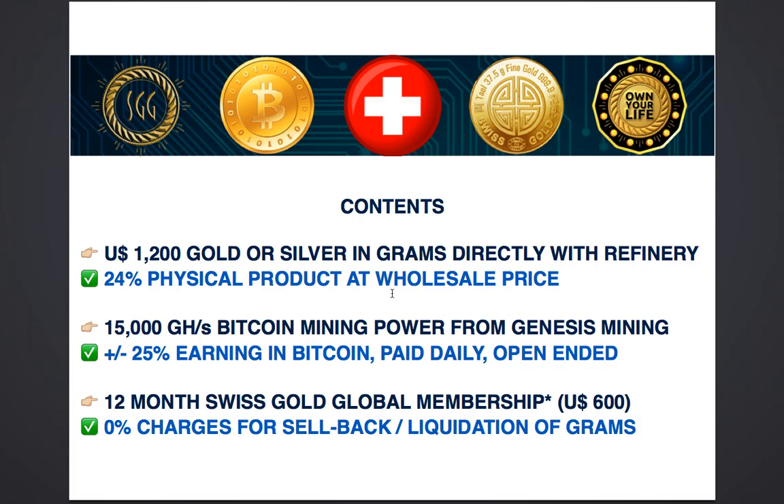The package also includes a 12-month Swiss Gold Global membership which is usually worth $600. This simply means that if you had to sell your gold or silver anytime there will be 0% charges for sell-back or liquidation of your precious metals. This also means that if at any time you had a lot more gold and silver purchased in the long run, you will be able to sell it without paying anything provided you are a member. The membership is not mandatory — you are able to default to being a free account holder at the end of 12 months, in which case you would pay a nominal charge for selling back your precious metals.